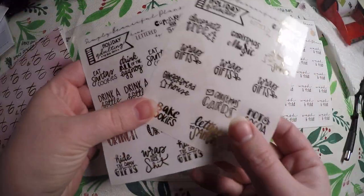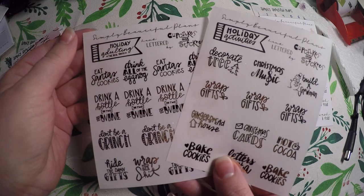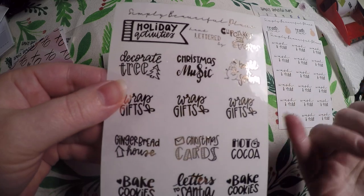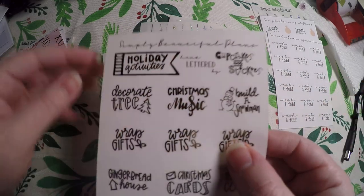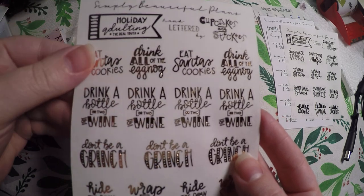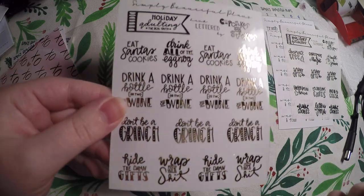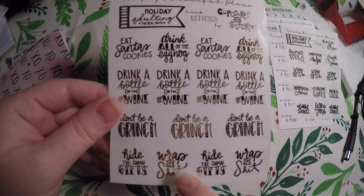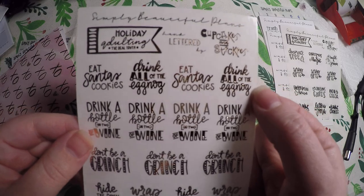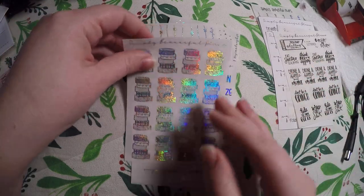Then I grabbed these two, although it's way in advance. They are holiday activities and holiday adulting — the real truth. So you've got build a snowman, wrap gifts, stuff like that, and these were all hand-lettered by Cupcakes and Stickies. And then these are actually kind of funny — also hand-lettered by Cupcakes and Stickies — but they've got eat Santa's cookies, drink a bottle or two of wine, don't be a grinch, hide the damn gifts, wrap some shit, drink all of the eggnog.